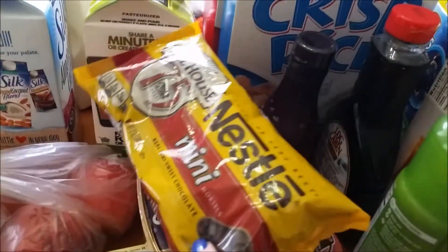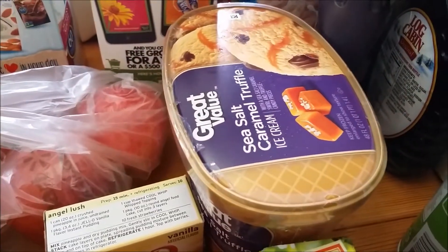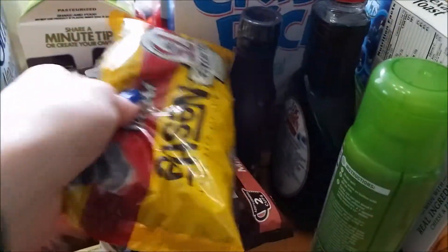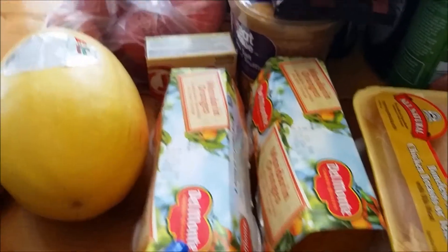And then we have mini chocolate chips and regular chocolate chips. And some sea salt caramel truffle ice cream, which is really good. We really like the Great Value ice cream from Walmart — it's actually really good. And then we have a couple of packs of mandarin oranges; Colton loves to snack on these.